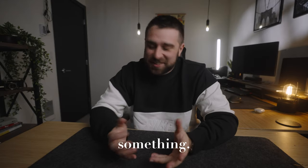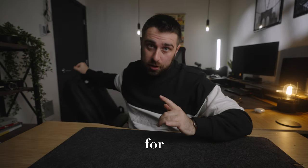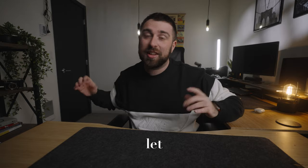All right, so I did something. Yes, I bought another backpack, but I'm going to Tokyo for a week, and let me explain.